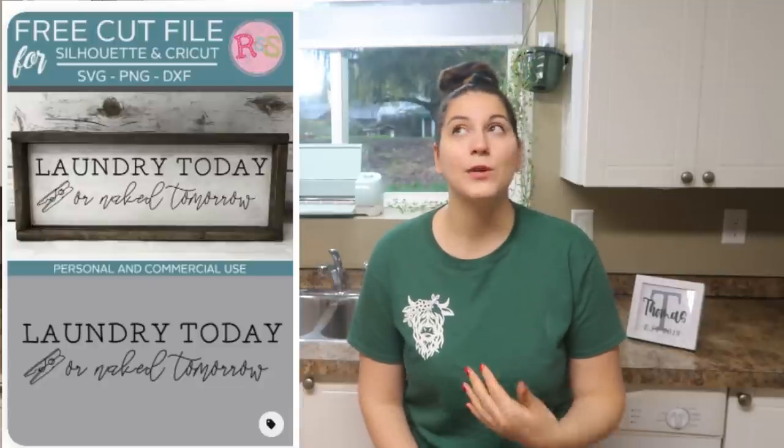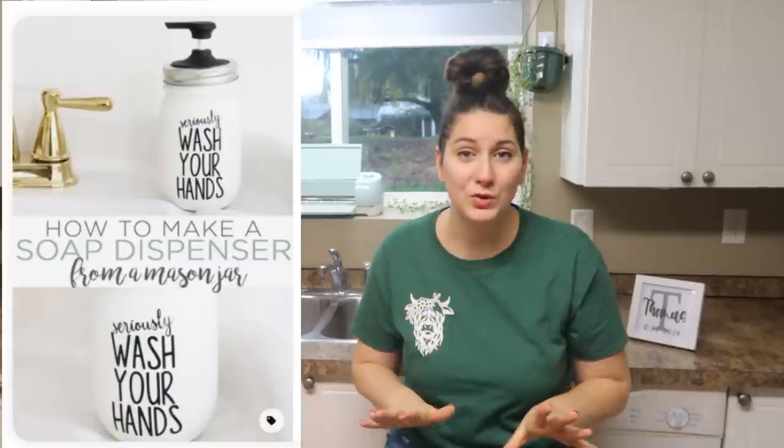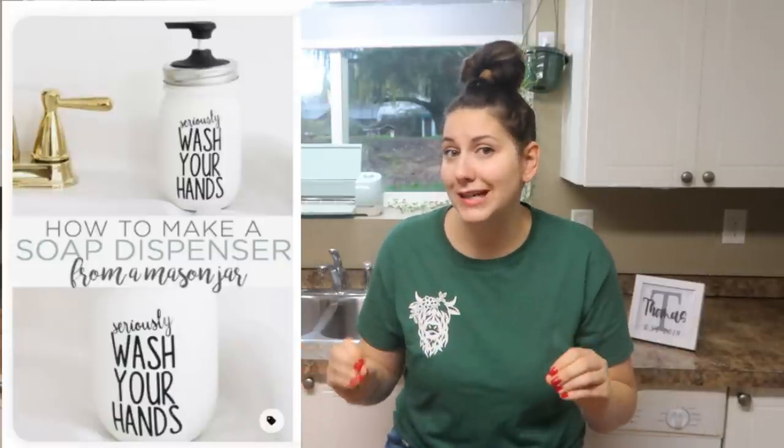Farmhouse decor is a really popular one that people are selling right now. Things like signs for the laundry room, for the kitchen, the bathroom. People are doing serving trays and doormats, a wreath for the door, a wood round sign with your family's name on it. People are making decals for soap pumps and q-tip jars and honestly the opportunities are kind of endless with this. Farmhouse decor is a really trendy thing to sell right now, so definitely a good market to dip your toe into.